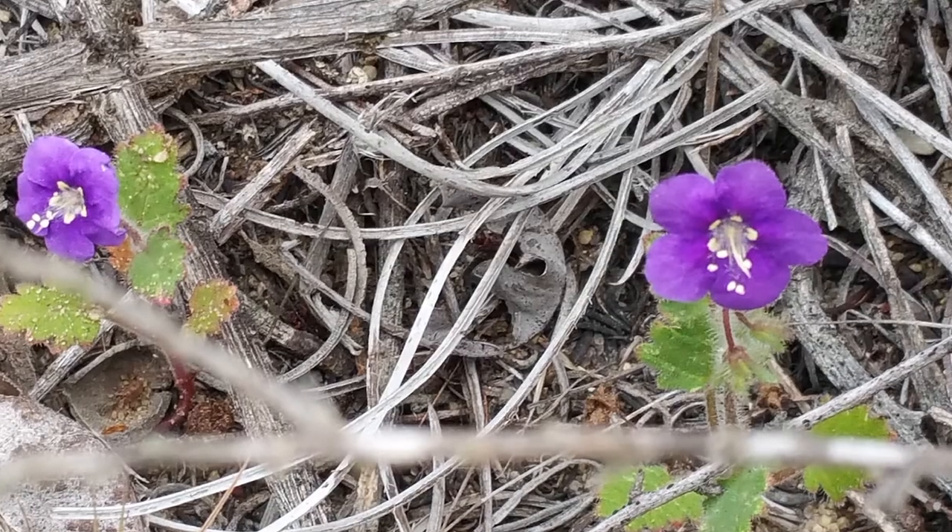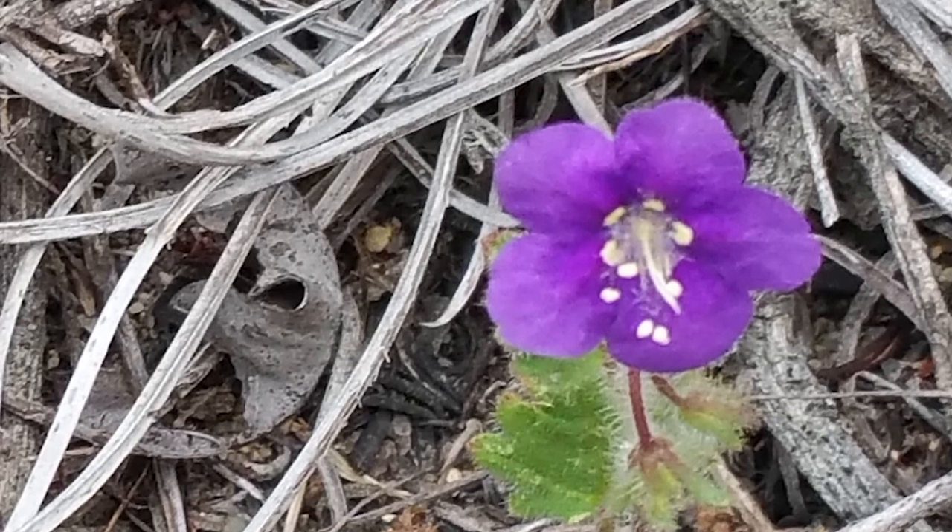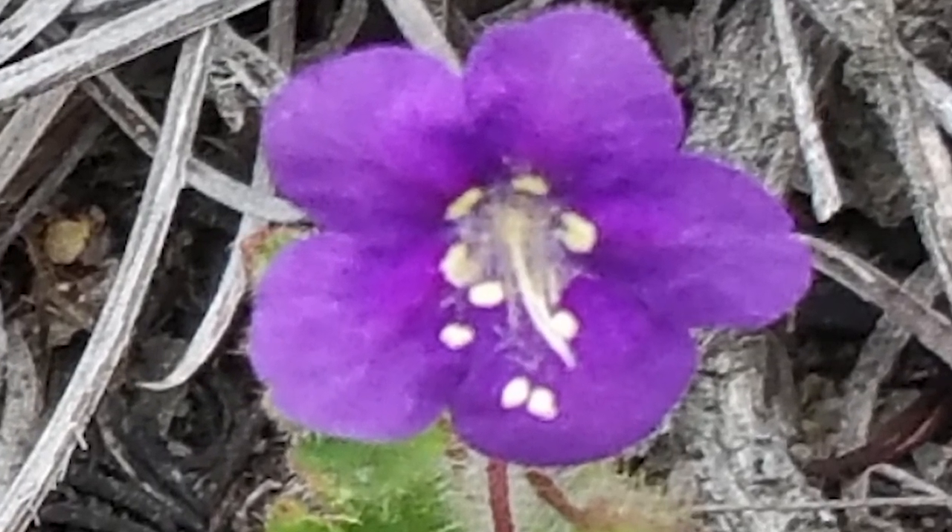Another thing about the Paris phacelia flower is that, besides the white stamens, it's got five white dots at the bases of the petals — one dot per petal. So that makes it very distinctive. That's a good identifying clue.